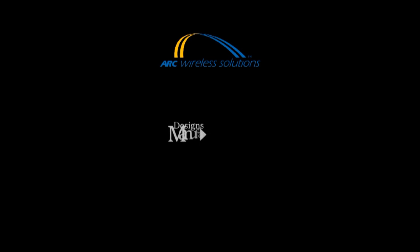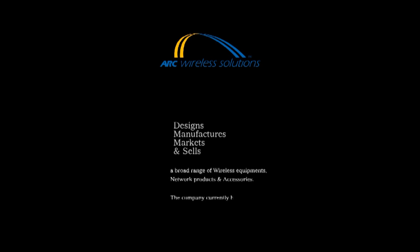Thank you for being here today. My pleasure. Before moving forward, let me give the viewers a brief introduction on the ARK Wireless solution. ARK Wireless designs, manufactures, markets, and sells a broad range of wireless equipment, network products, and accessories. The company currently holds 16 US patents for the technology they have.